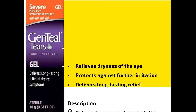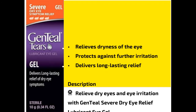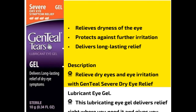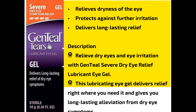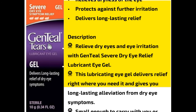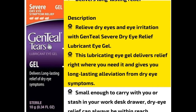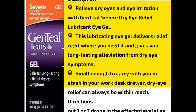Relieve dry eyes and eye irritation with Genteel Severe Dry Eye Relief Lubricant Eye Gel. This lubricating eye gel delivers relief right where you need it and gives you long-lasting alleviation from dry eye symptoms. Small enough to carry with you or stash in your work desk drawer, dry eye relief can always be within reach.